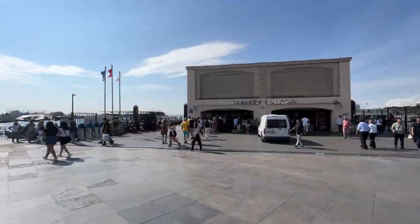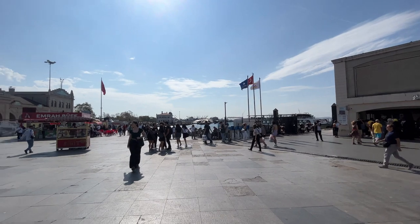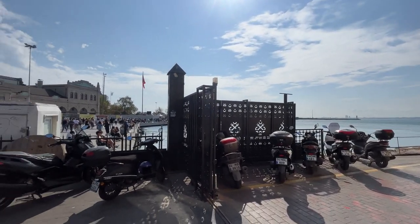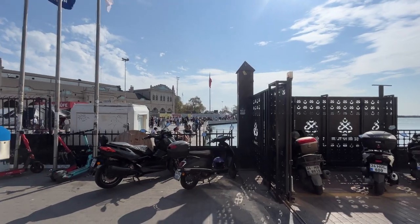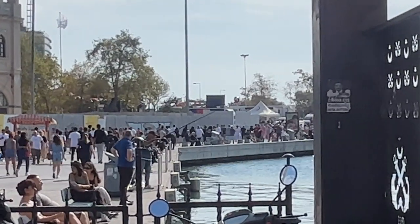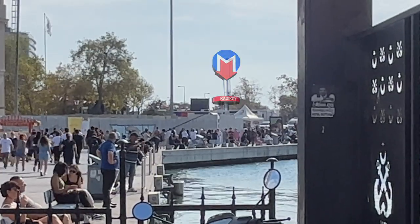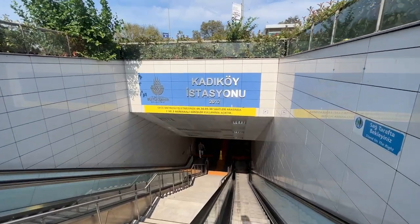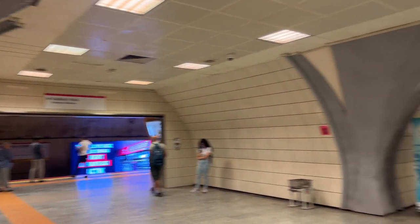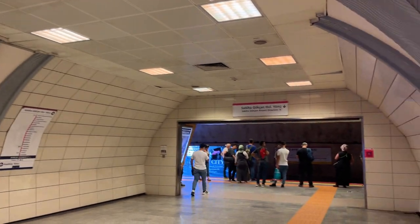When you arrive at Kadıköy Pier, turn right and go to the metro sign. From there, take the M4 Kadıköy–Sabiha Gökçen Airport metro and reach the airport in the easiest and fastest way. The metro ride takes about an hour.